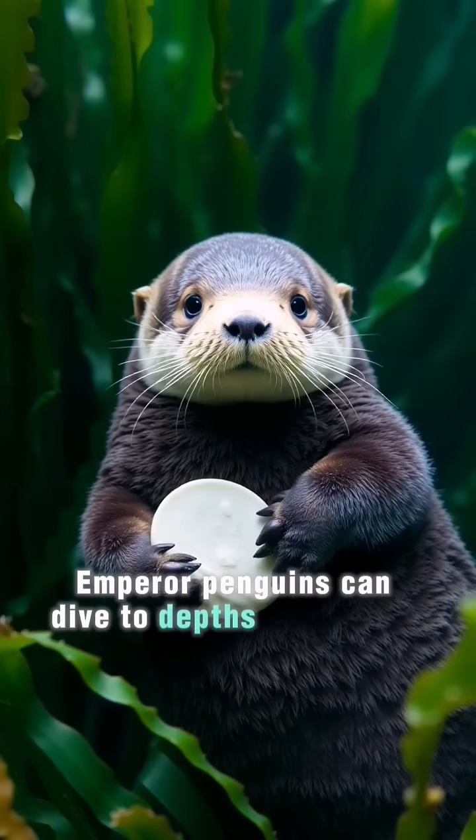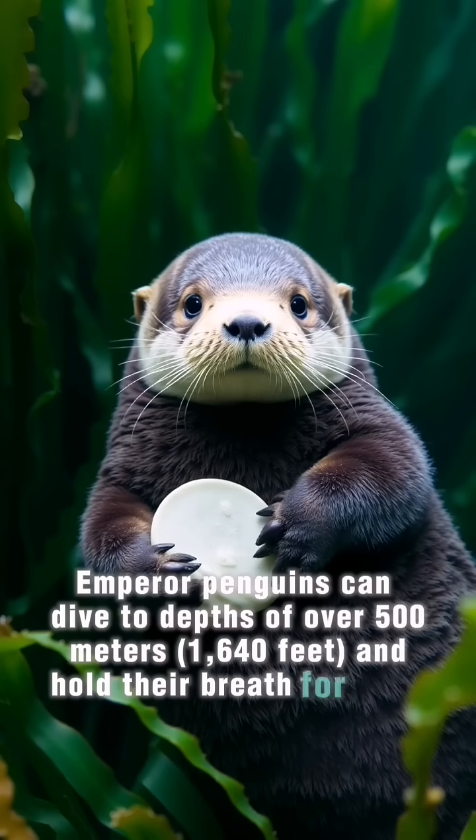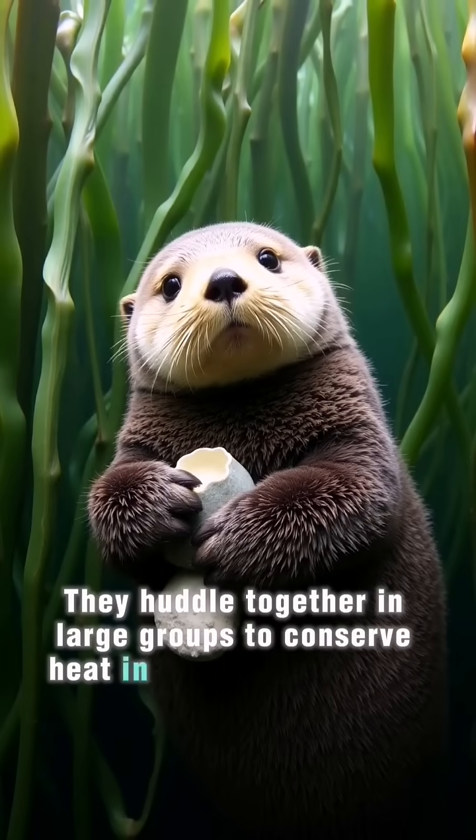Emperor penguins can dive to depths of over 500 meters and hold their breath for up to 20 minutes. They huddle together in large groups to conserve heat in freezing Antarctic temperatures.